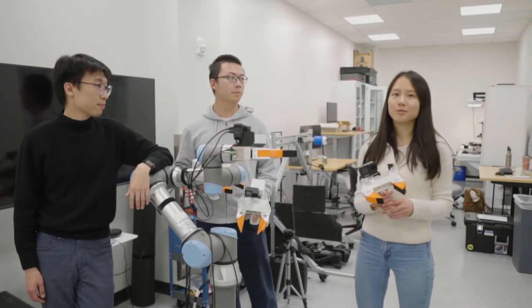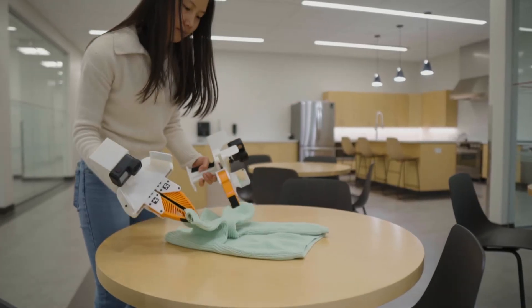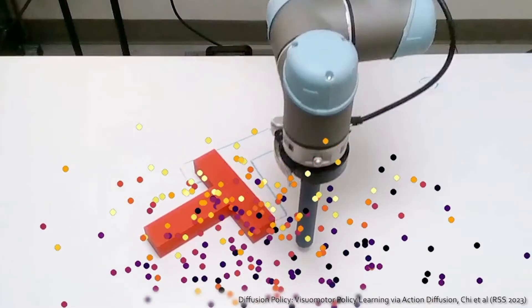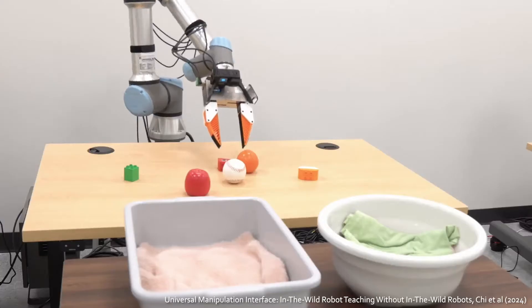We can teach robots to autonomously wash dishes, toss objects, and more, all with just a few hours of data demonstration. To enable these unprecedented capabilities, we develop Diffusion Policy, an end-to-end learning framework that captures complex multimodal human actions.